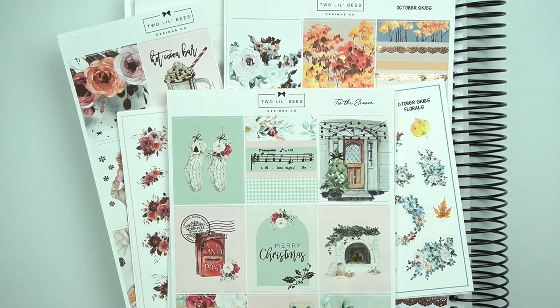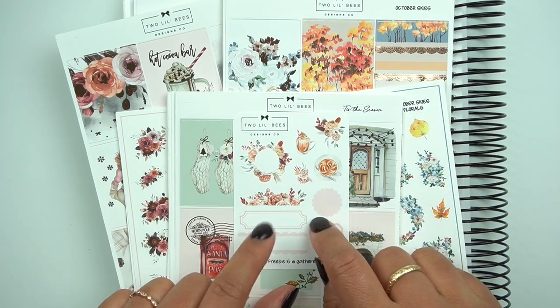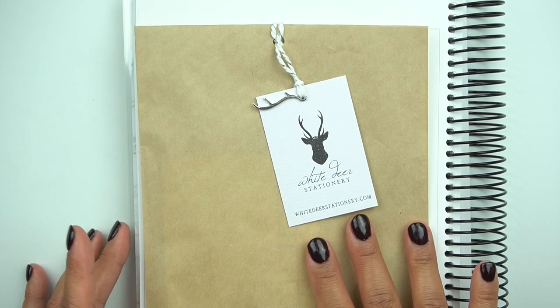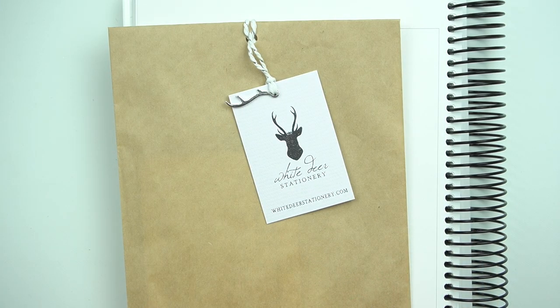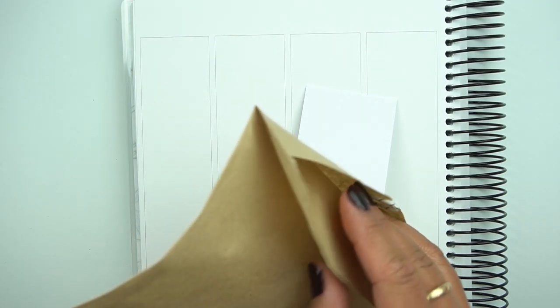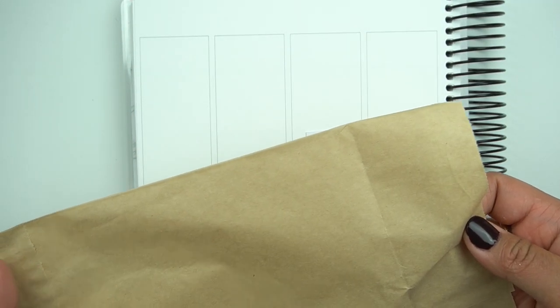I do have a referral link for her below, and here is my freebie — so be sure to put my name in the notes to seller. So White Deer Stationery here — and as always, I always have something in my hauls with her. I do have a referral link below. This is a Canadian shop, so depending on where you are in the world, the conversion is very nice and I usually always get free shipping as well.